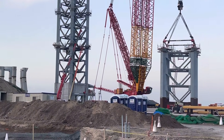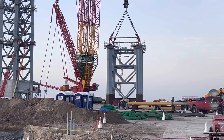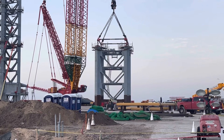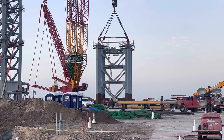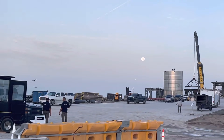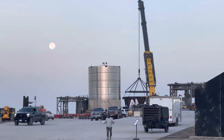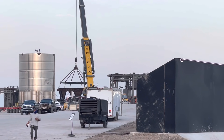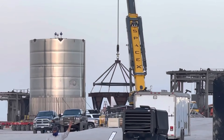Also today is most likely a good potential for Section 6 to lift onto the tower, and maybe they'll do a rollout of Section 7, Tower Section 7.